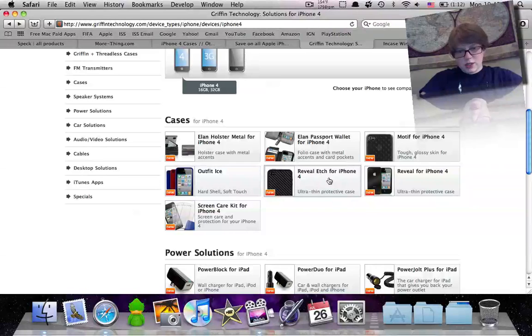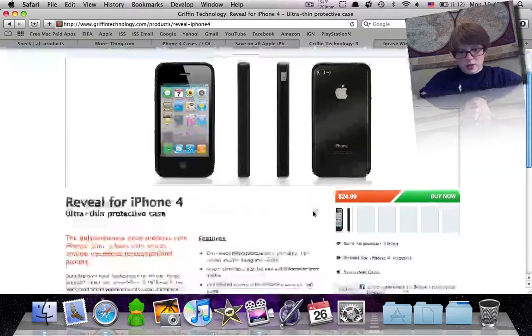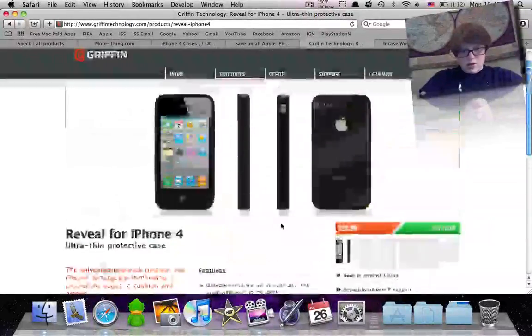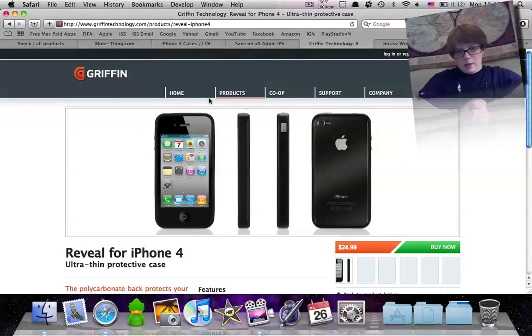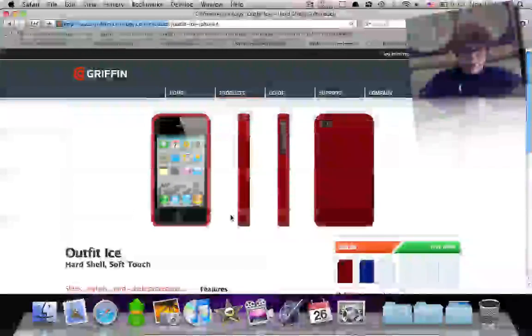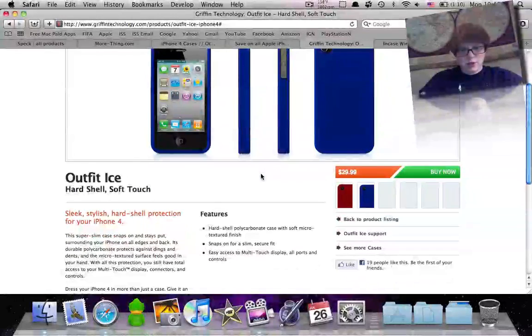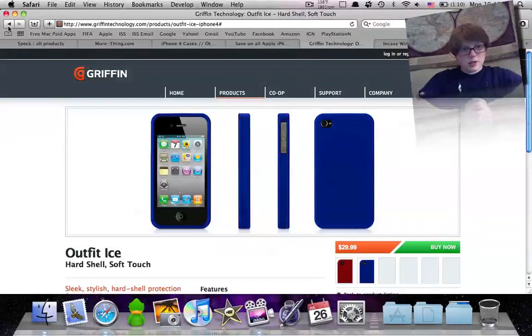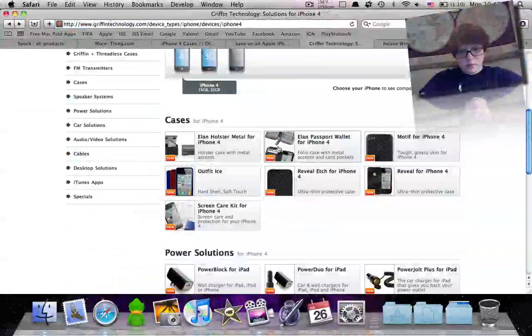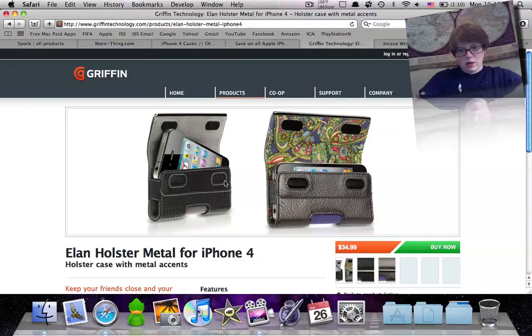Griffin also has the Reveal, which has an etched design on the back. There's the normal Reveal and the Reveal Edge. The normal Reveal is just a clear backing with rubber around the edge — also available to purchase. The Outfit for Ice comes in different colors like blue and red, and it's a full hard back shell. And the Elbow Holster Metal is just like a belt case. That covers Griffin's iPhone 4 lineup.